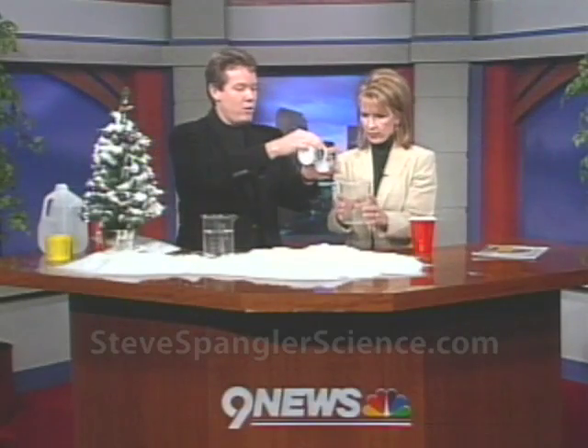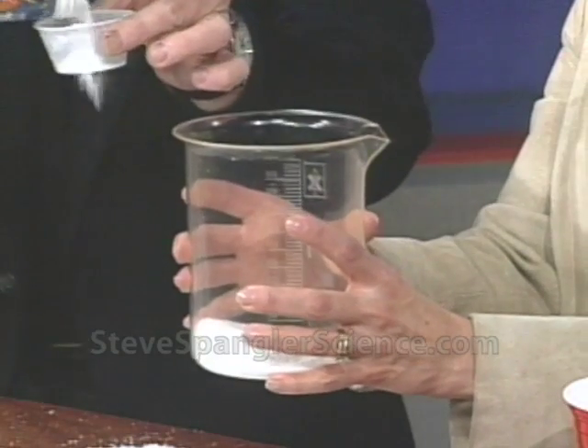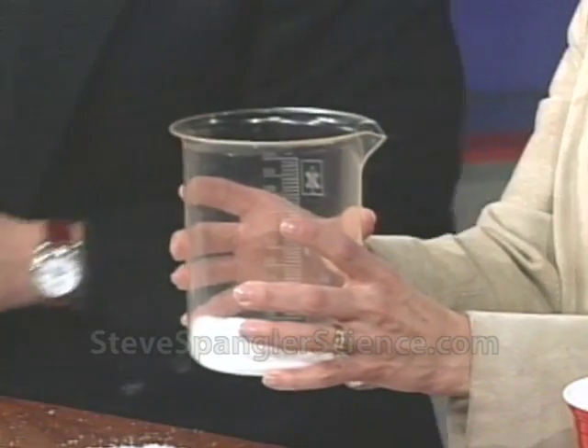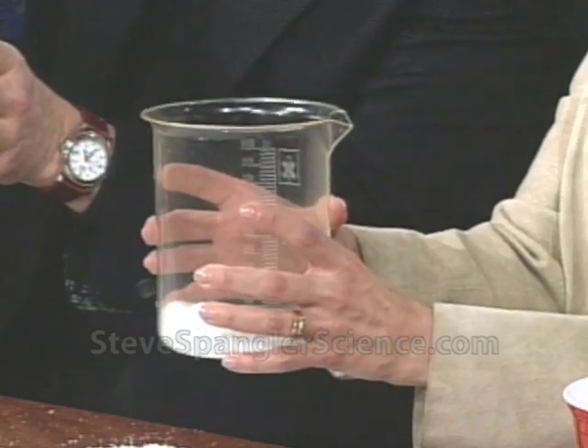Now we need the product. It's actually a powder — a non-toxic powder. For the scientists in the audience, it's called a polymer. It's a super absorbent polymer. And sometimes people hear us say that when we're talking about things to clean up an oil spill that we've done on the show before — the baby diaper secret.